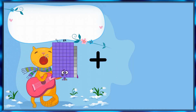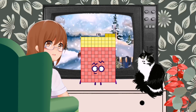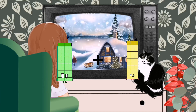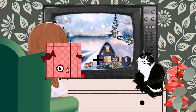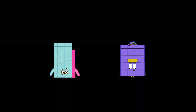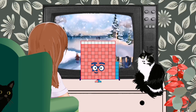89 plus 64 equals 133. 44 plus 55 equals 99. 89 plus 58 equals 153.